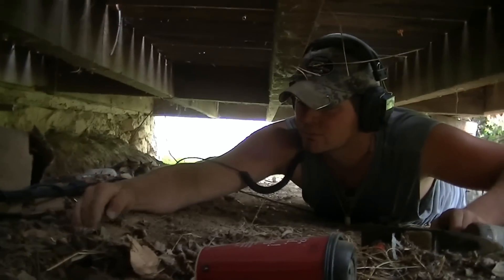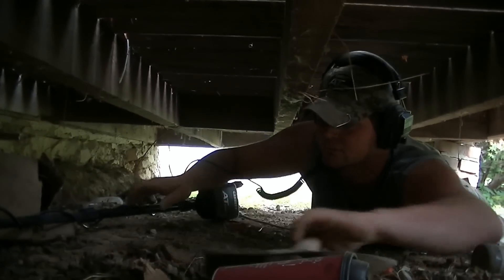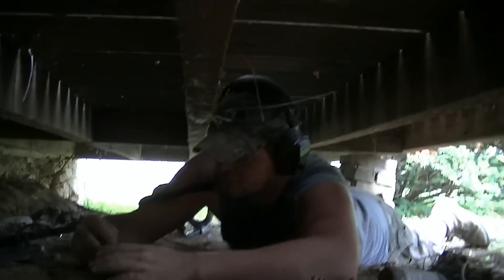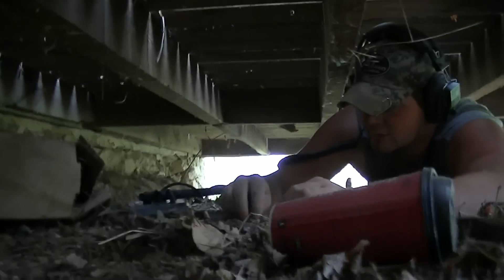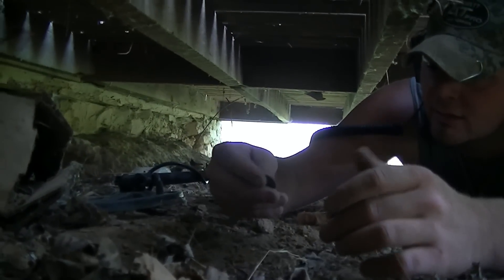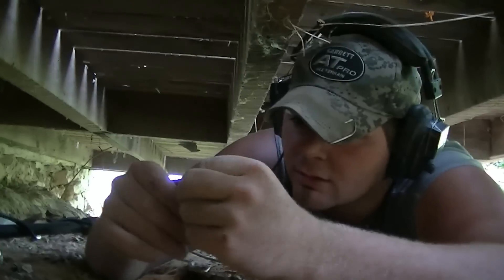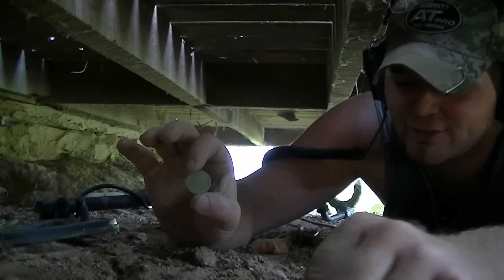Chris has a good signal right there under the porch. I'm under here as well. Oh, I see it — it's a coin. Where is it? I see it with the camera — I got it right there. It's a modern quarter. Modern quarter — all right.